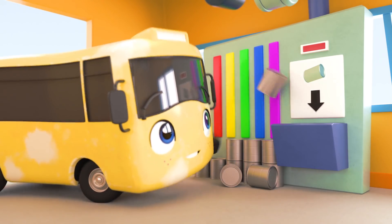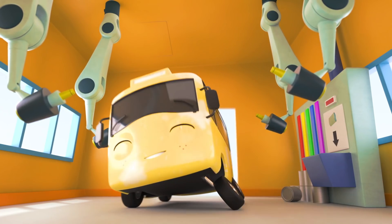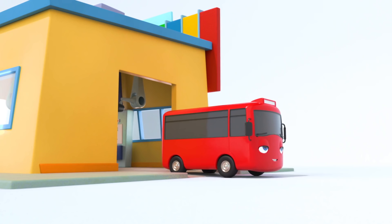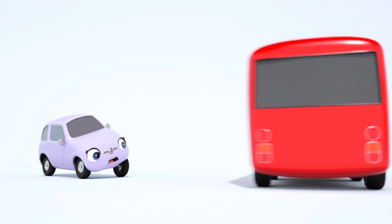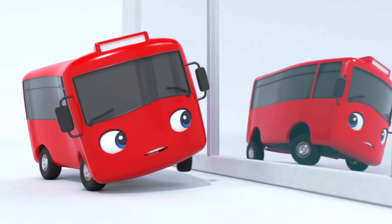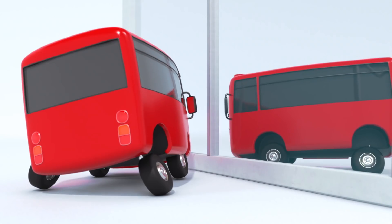Is that gonna be the right color? Here goes, Buster! A fresh new coat of yellow! Oh no! That's not yellow! Buster has been sprayed red! And I don't think he's noticed! Take a look at yourself, Buster! You're a red bus!